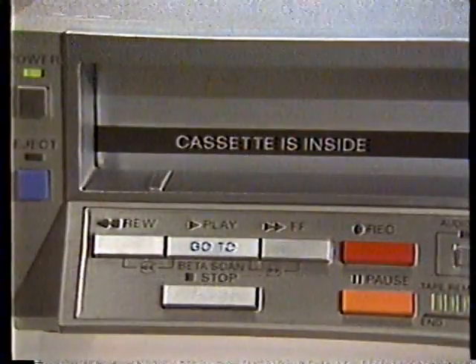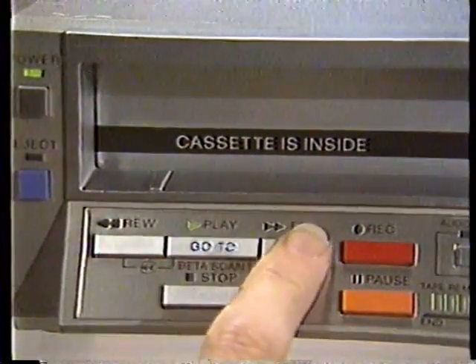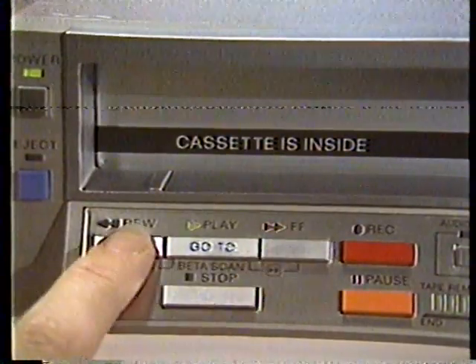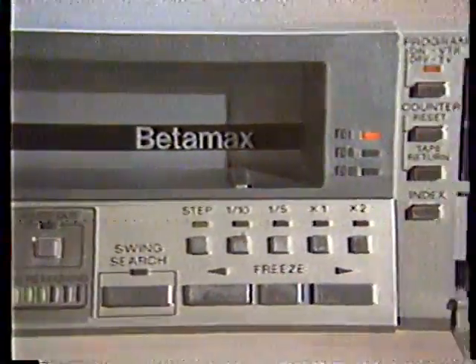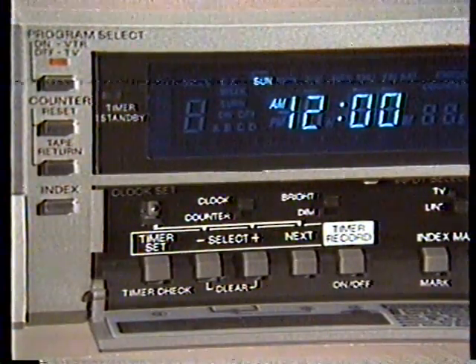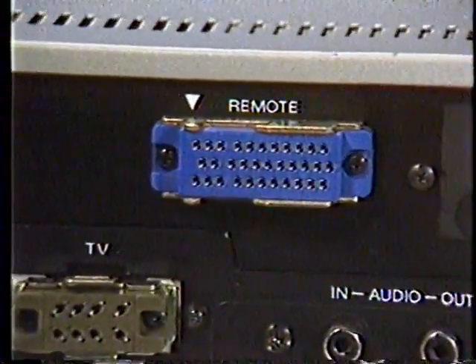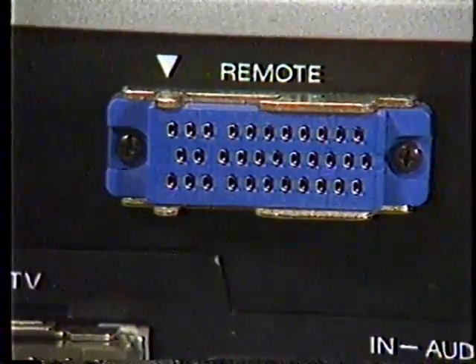Beta scan high-speed picture search finds a recorded segment at 6 to 15 times normal speed in forward mode, and 5 to 10 times normal speed in reverse. Two-channel audio lets you record tracks for bilingual audiences. Easy-to-operate timer setting makes it simple to make automatic recordings.